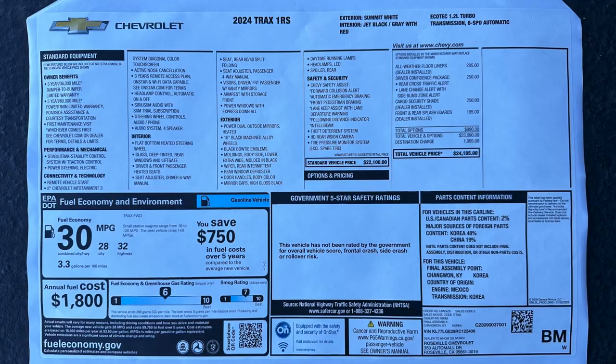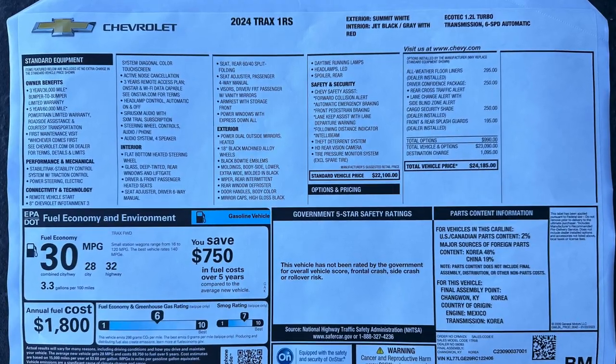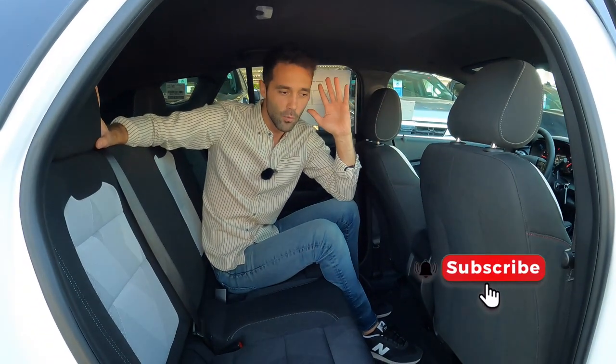We are done with the Chevrolet Trax. As promised, here's the MSRP sticker so you get an idea of what comes on this car and the price tag — probably the best part of this car, getting a brand new vehicle for such a cheap deal. We truly appreciate you guys watching. Let us know what you think in the comments below about the new 2024 Chevrolet Trax. Thanks for watching, keep watching because we have more cool things coming. God bless.